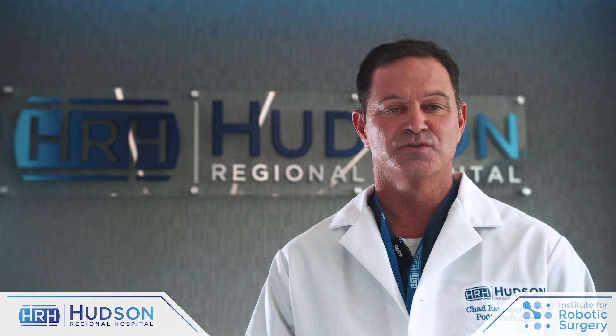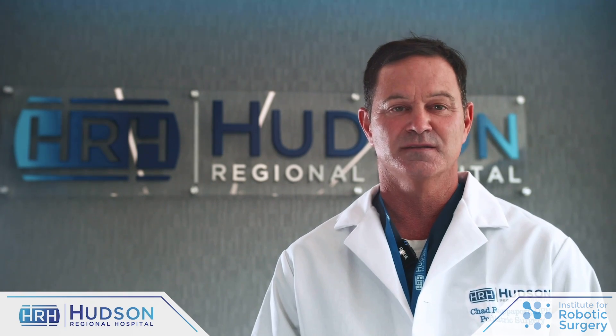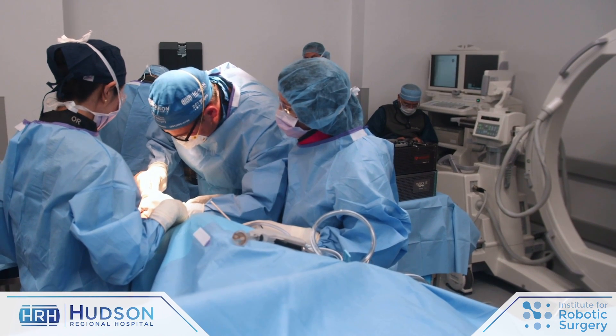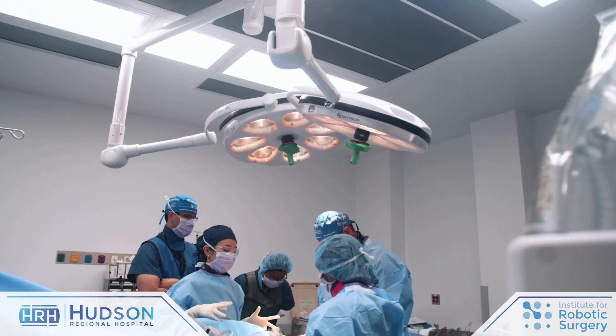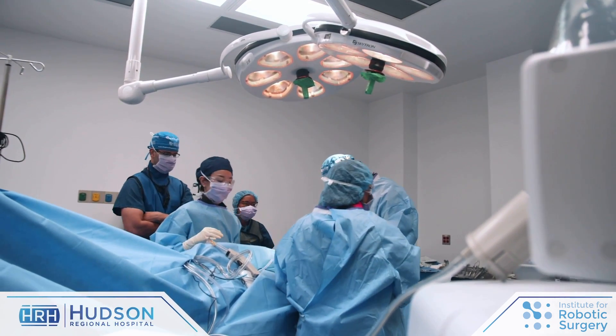Today at Hudson Regional Hospital, we're going to be performing the first total ankle arthroplasty at this institution. For years and years, the only treatment surgically for end-stage arthritis of the ankle was fusion, which still is used today and still is a good procedure for some patients, and it does a good job of eliminating pain, but at an obvious functional cost.